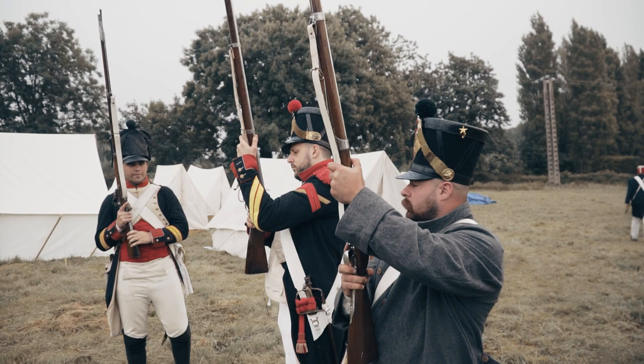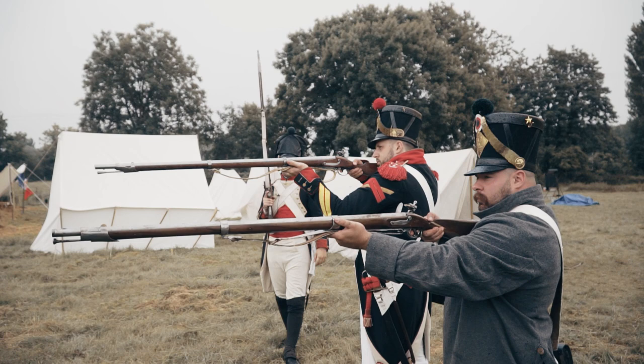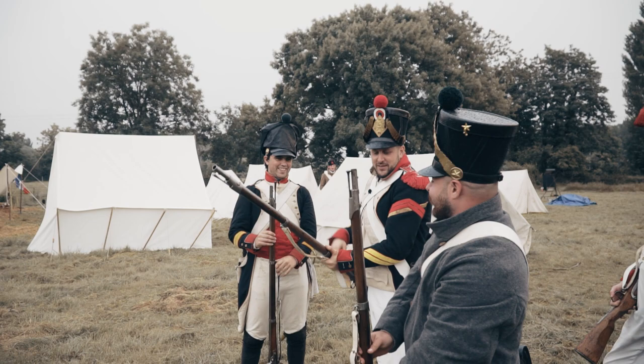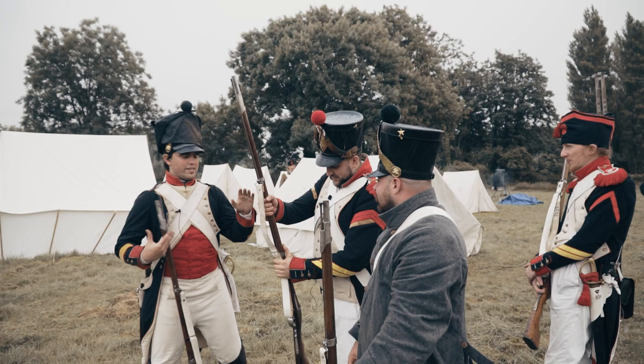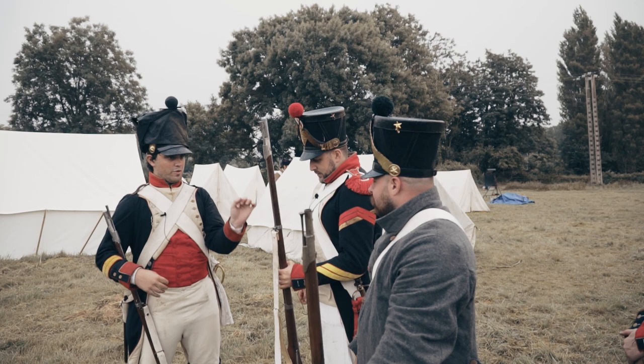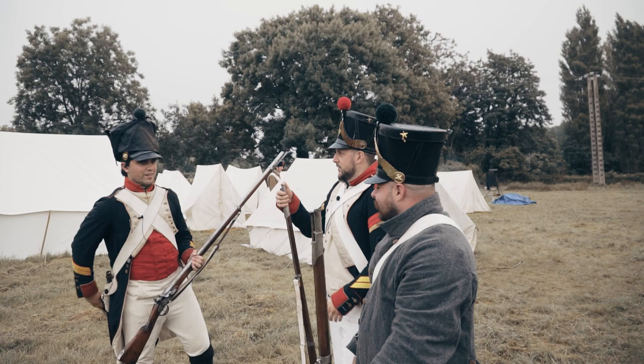Vous prenez votre position bien de profil — à feu vous appuyez. Feu ! On a eu droit à deux échecs. Il y a deux types d'échecs : la platine mouillée qui fait son étincelle mais ne tombe pas dedans, et ça prend feu mais comme la poudre est mouillée ça fait une pâte qui bloque. Voilà les aléas de l'Empire — on peut pas faire plus réaliste.